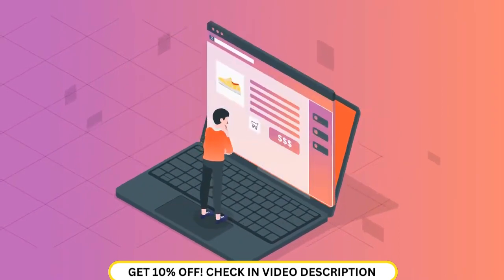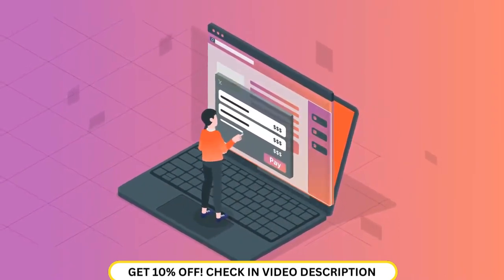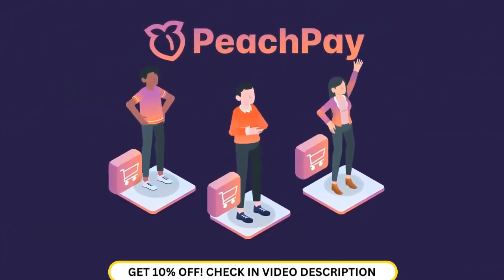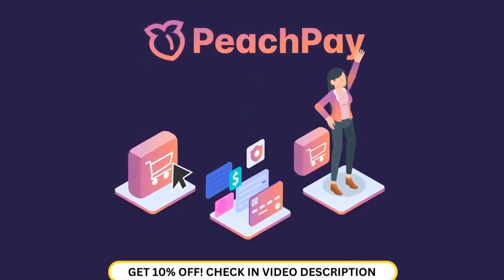It introduces a checkout window accessible straight from product and cart pages with a single click. With PeachPay, you can offer returning customers one-click checkout.